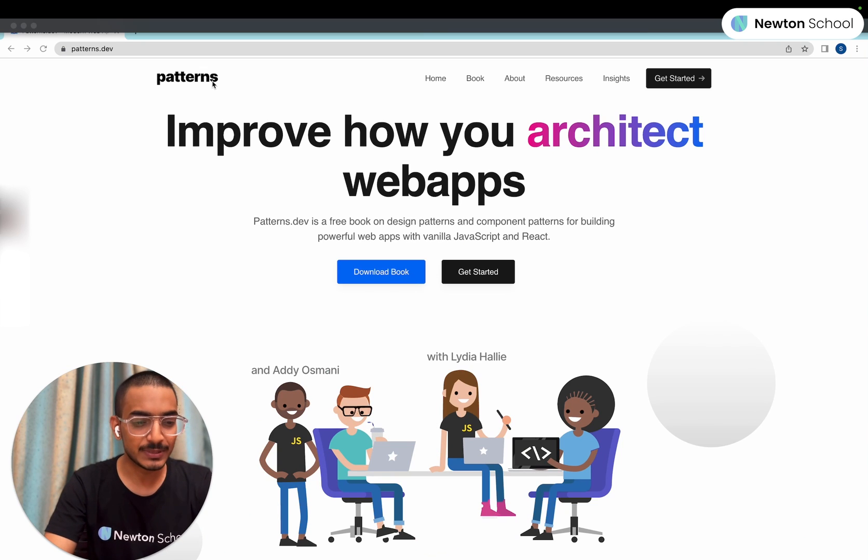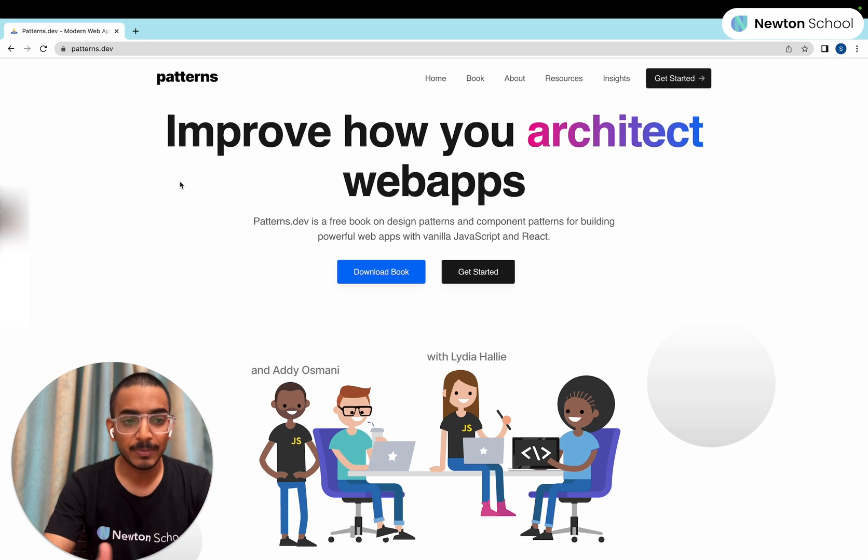Let's get started with the book recommendation. Let me go to the website. As you can see, this is the website we are looking at today — it is patterns.dev. When we are creating an application, if you want to create a large-scale application, it is very important to follow a strict design pattern so that we can make it scalable and enhance the performance of our web application. Therefore, I am recommending patterns.dev.